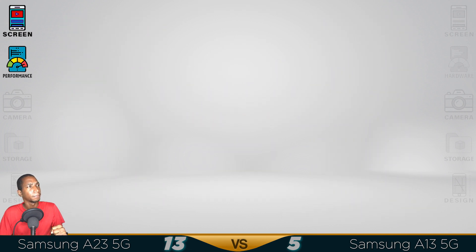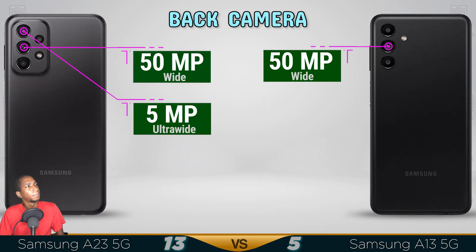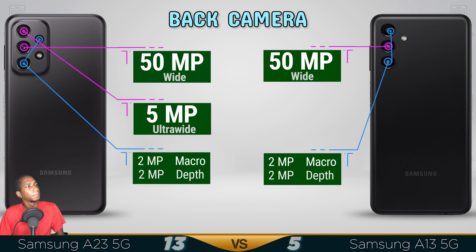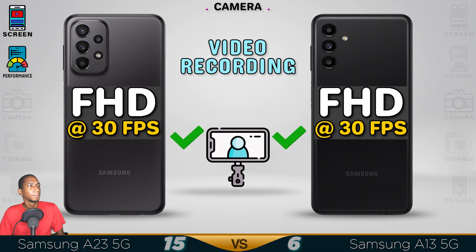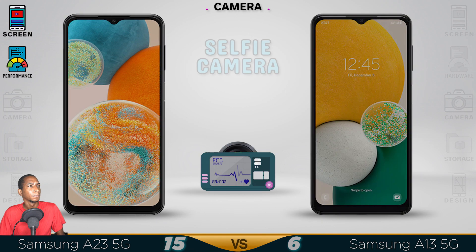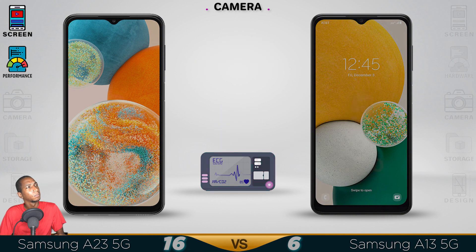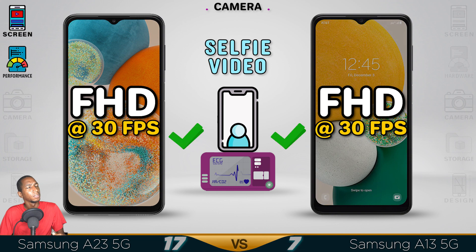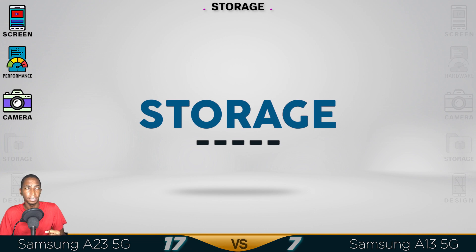Now for the camera — you definitely need the ultra wide lens, so the A23 is the better option. Plus it has a better selfie camera.